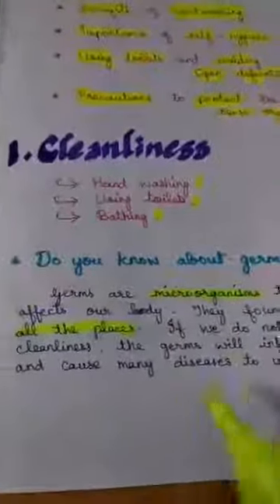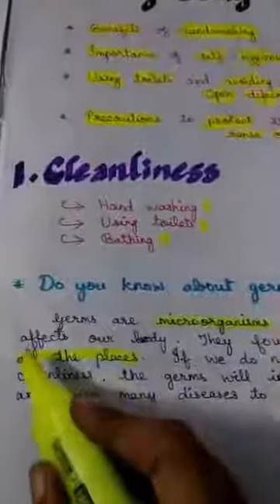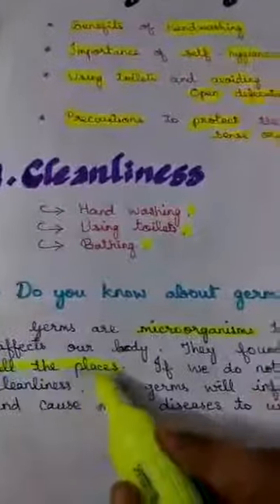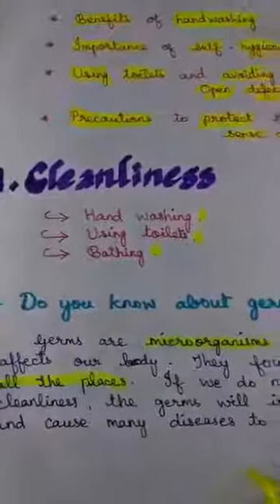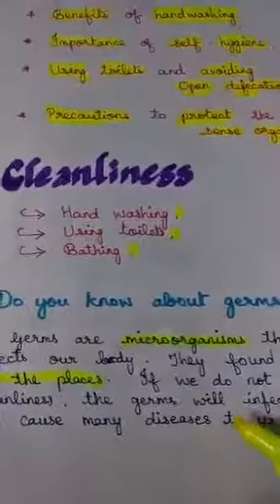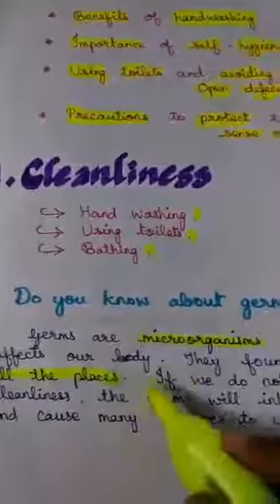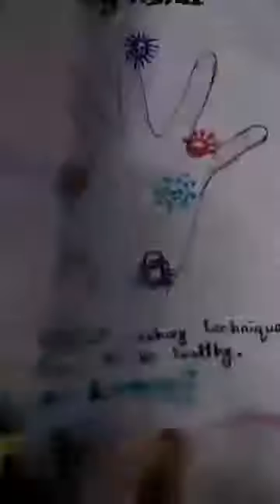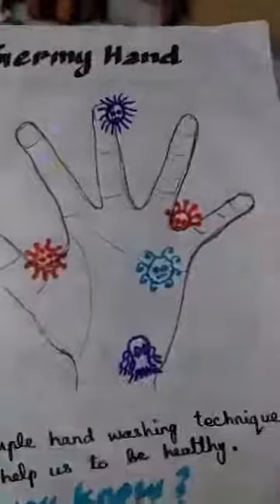Germs are microorganisms that are present in all places and can affect our body. So what are germs? Germs are microorganisms that can be present in all places. Next, why do we first want to learn about hand washing?